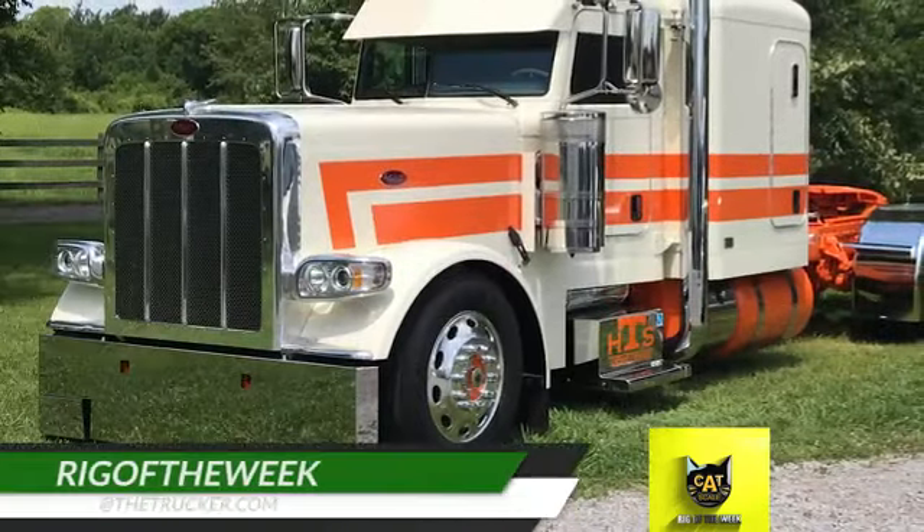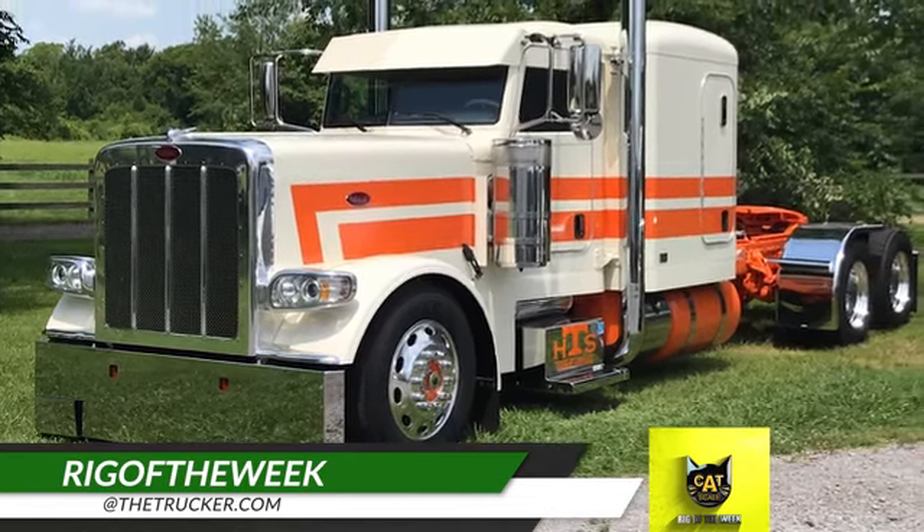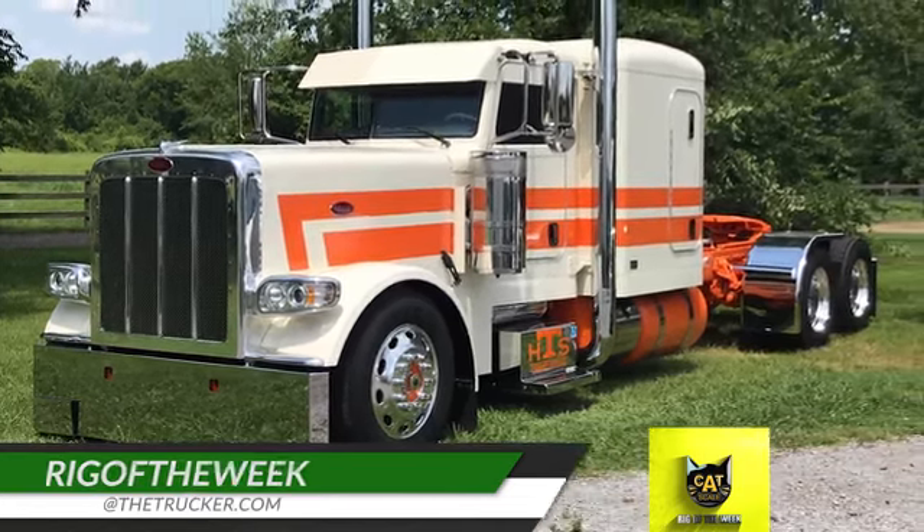Do you use the CAT Scale app and have a rig you'd like us to feature as the CAT Scale Rig of the Week? Send photos to RigoftheWeek at thetrucker.com.